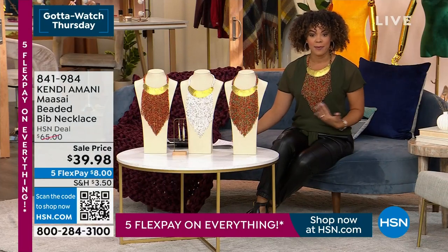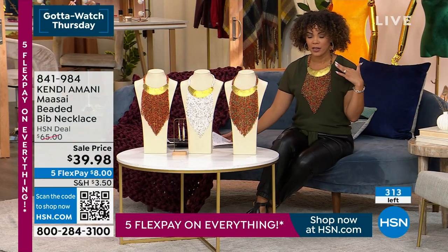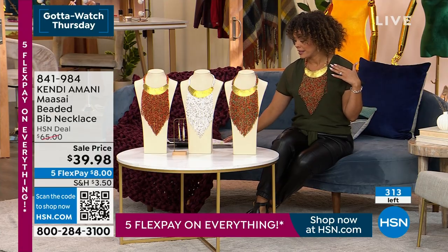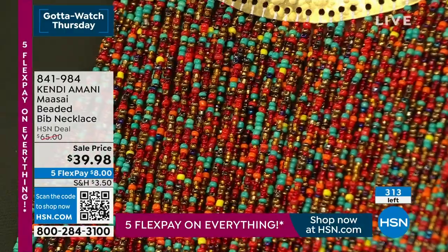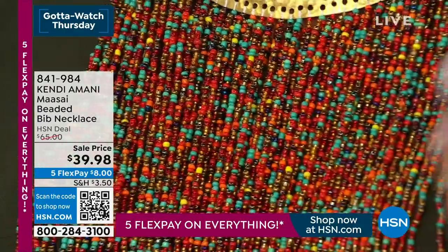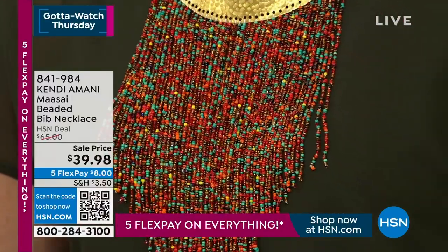So it's a beaded bib necklace. My necklace, just at the point of that hammered gold tone finish, is about 14 inches in length, but then when you add the beaded beads — this is done all by hand, ladies. It adds another 10 inches in length. It's handcrafted for you in Kenya.